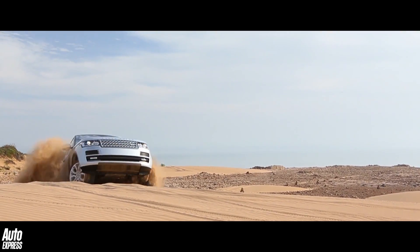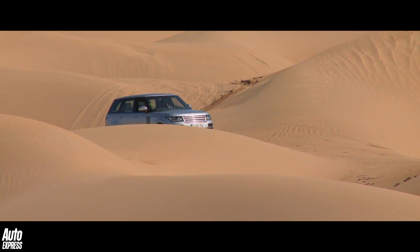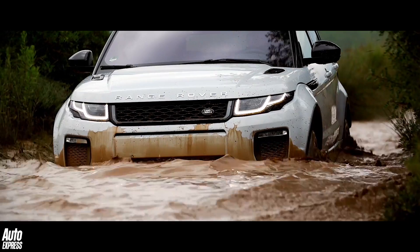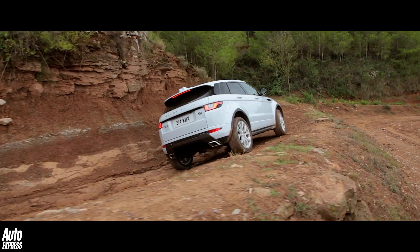All modern Jaguar Land Rovers are available with four-wheel drive, with the Range Rover, the Discovery and the Evoque being some of the most capable examples both on and off-road anywhere in the world.